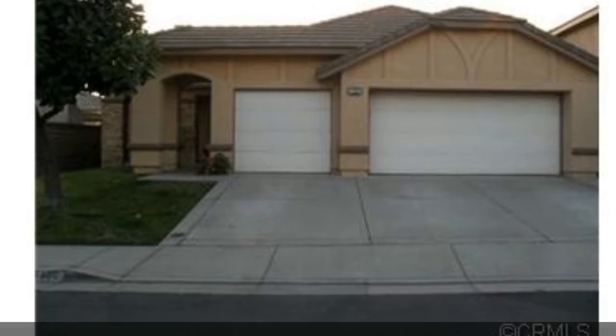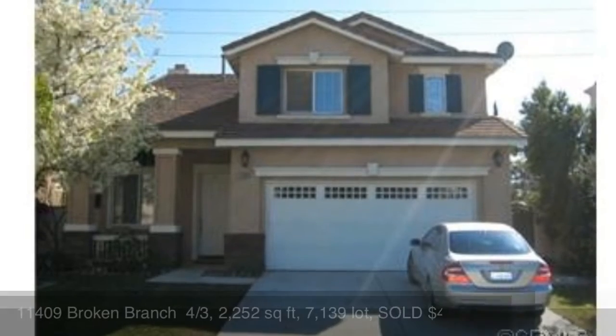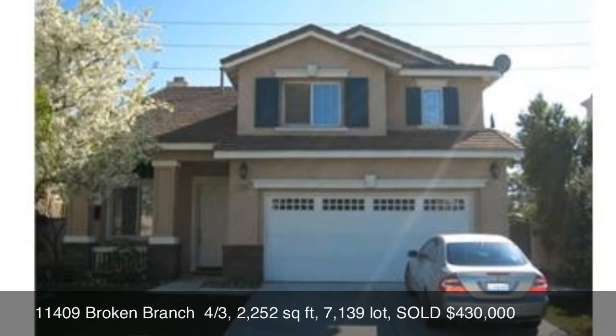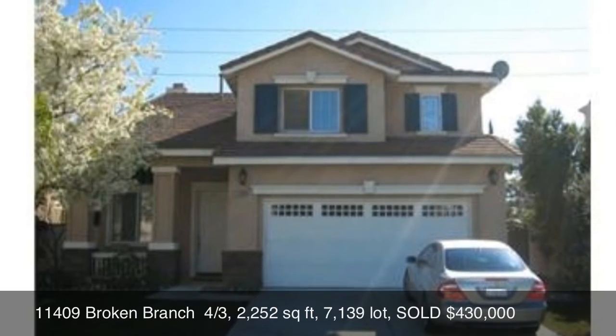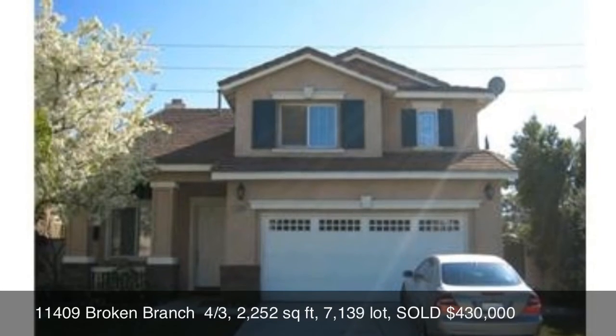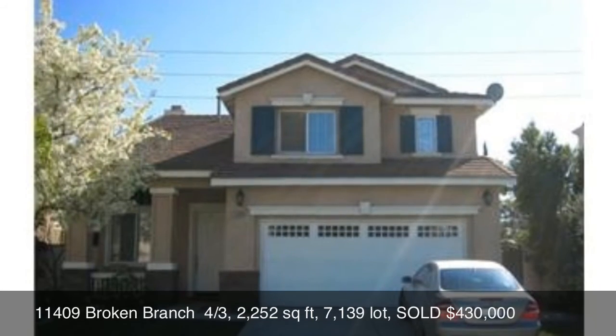The last home we're going to be looking at today is 11409 Broken Branch — four bedrooms, three baths, 2,252 square feet, 7,139 square foot lot, and that sold for $430,000.